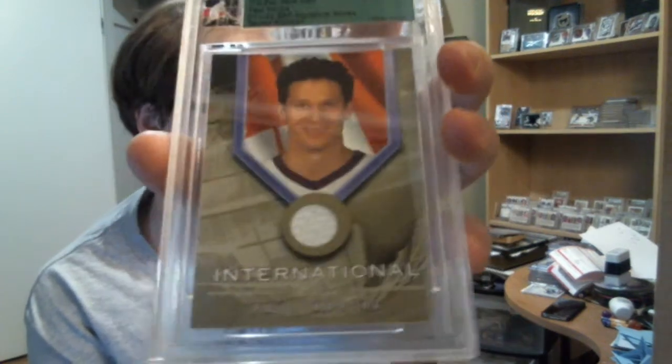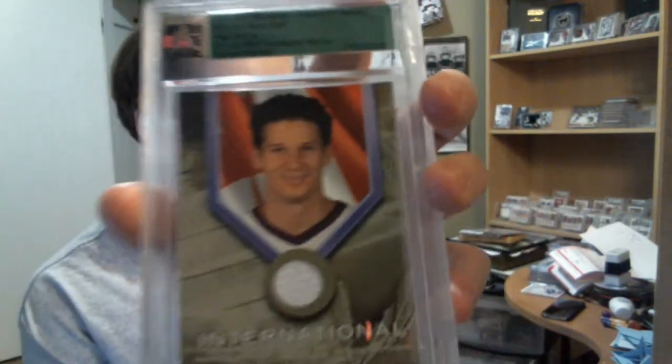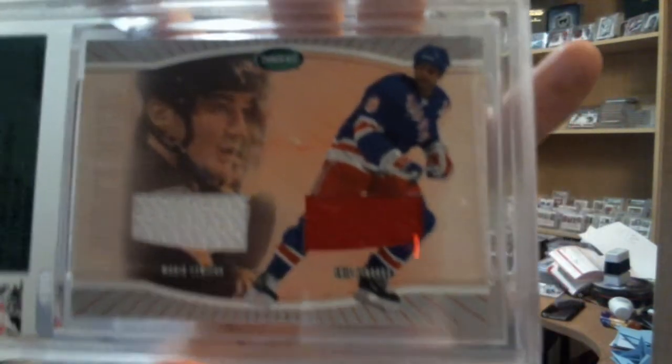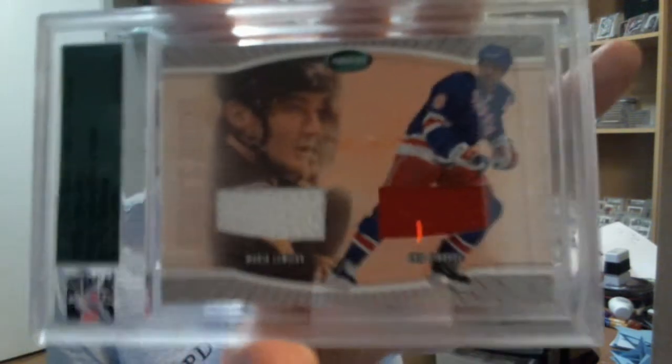And for the top cards, I got from the buybacks an International Gold from 01-02 BAP Signature Series of Paul Kariya. It's actually a pretty rare set, very sought after, and that's also a PC hit, so very nice. Then I got from 02-03 Parkhurst, Mario's Mate — dual jersey of Mario Lemieux and Eric Lindros. I thought that was sweet. I mean, that's not a $400 card by any means, but I really like it.